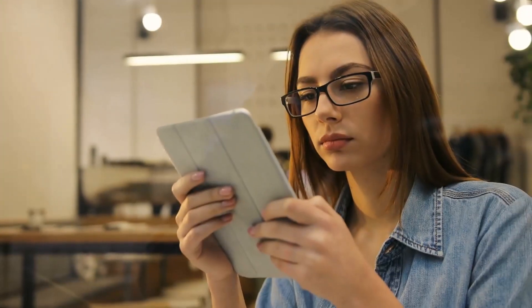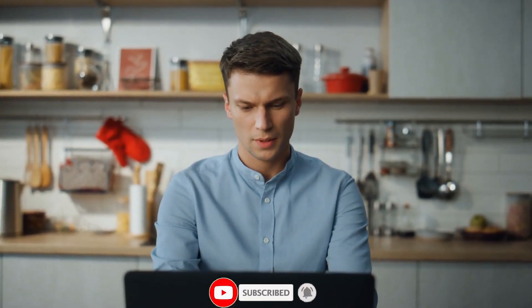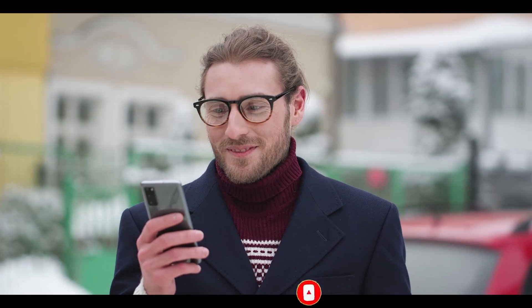We are dedicated to bringing you the latest news about forthcoming products like this. Consider subscribing to our channel and hitting the notification button so you do not miss out on any of your timely updates.